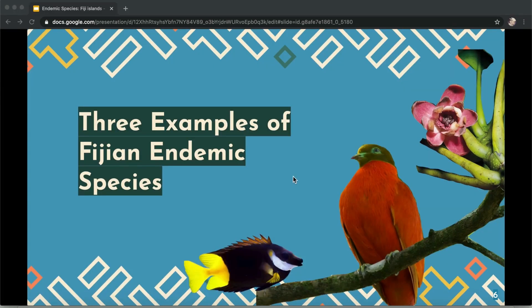There are more than 30 endemic species found in Fiji, but today we are going to be introducing you to only three of them.